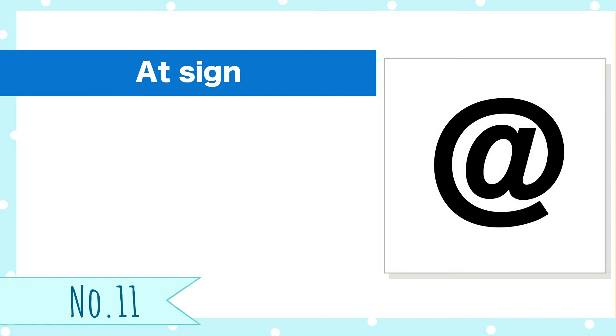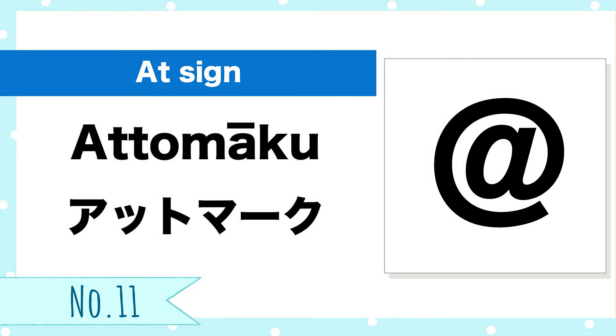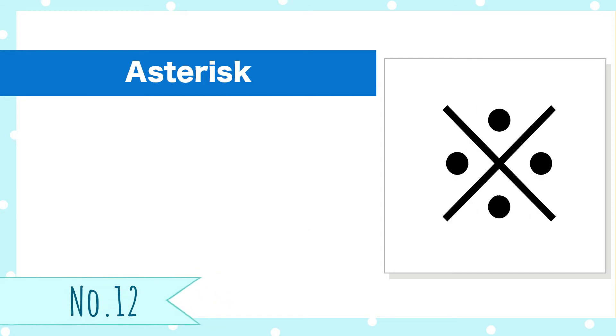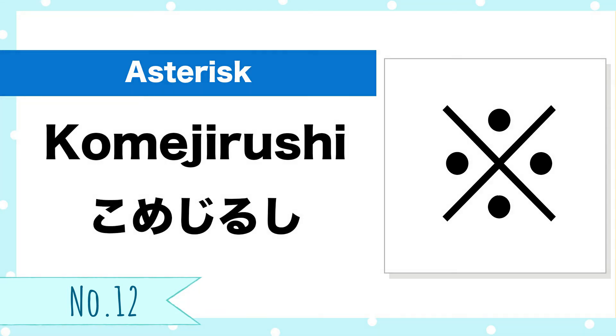Number 11, at sign. At mark. Number 12, asterisk. Kome-jirushi.